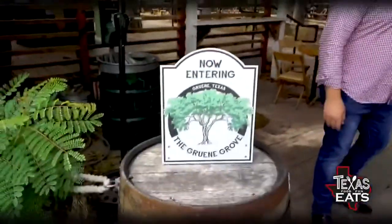Welcome back to Texas Eats! We're here in Green to catch up with our friend brewmaster Jimmy Mork from the Spoetzl Brewery to get a history lesson on Shiner Beer. We're also going to eat some good grub. Let's go inside the Green Grove.